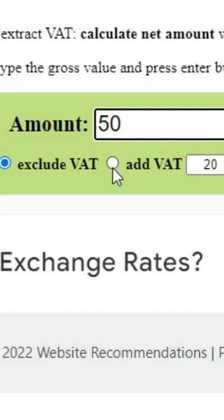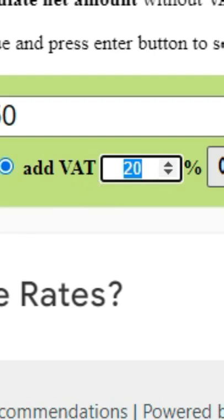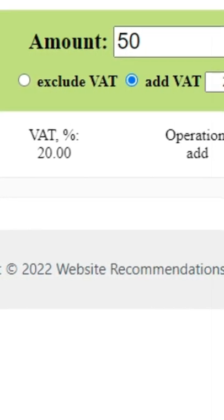Enter an amount — say you want to add VAT — keep the VAT at the VAT percentage and do calculate. It tells you how much VAT has been added and the gross amount. Follow for more content like this.